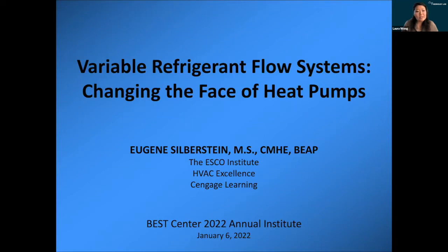In this session, Eugene is going to discuss how inverter technology has taken the heat pumps of the previous generation and transformed them into dynamic, highly efficient and effective systems with load matching capabilities. With that, I'll hand it over to Eugene.